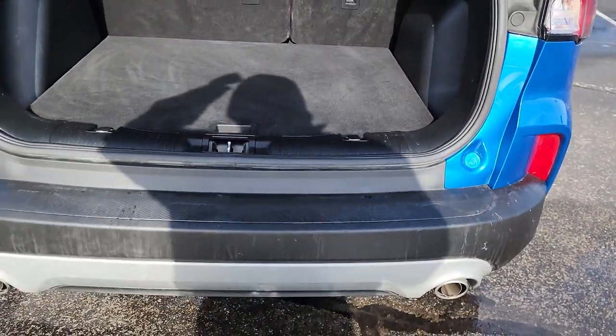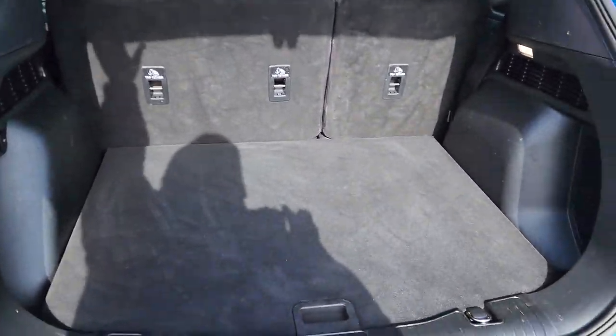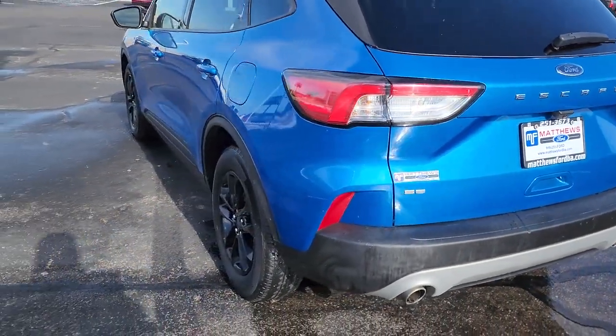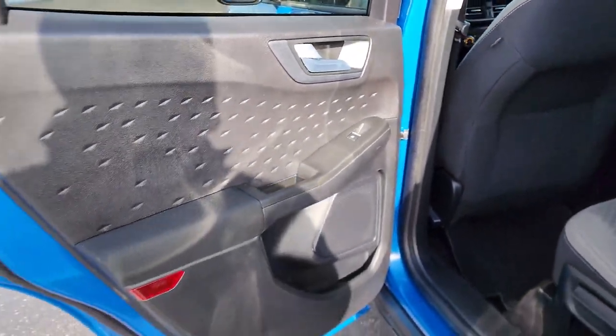These are just some of the great options this vehicle comes with: keyless entry, backup camera, satellite radio, lane-keeping assist, remote engine start, keyless start, heated mirrors, blind spot monitor, heated front seat, and power driver seat.